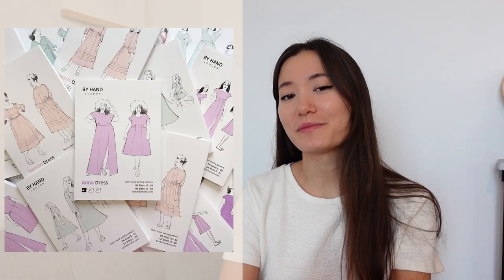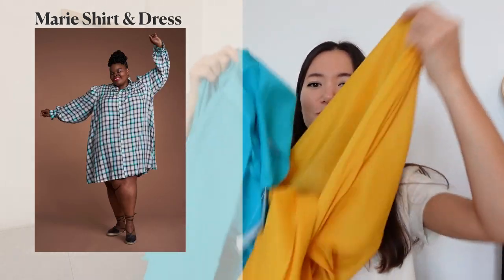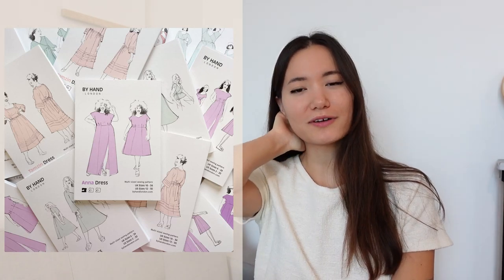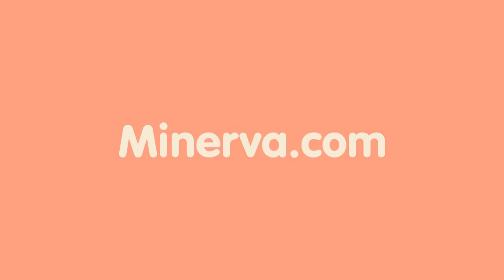I would also recommend any of the patterns from By Hand London. I love this example of the Jenna dress sewn up in our embroidered voile — it's really gorgeous and showcases the fabric beautifully. I also love By Hand London's most recent pattern, the Mary shirt and dress — a smock style shirt with a really interesting collar. If you use a solid voile such as white, it gives it a more vintage and classic look, but you could also use one of the brighter options. There are so many solids available on Minerva. Just keep in mind how you're going to underline that dress or shirt. Thanks for watching and happy sewing!